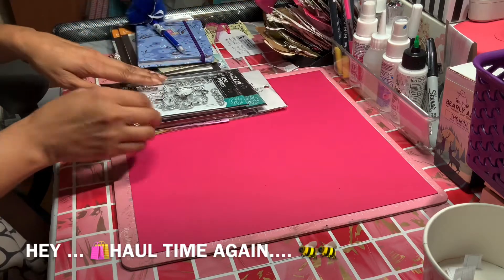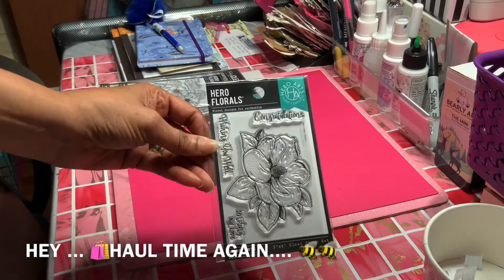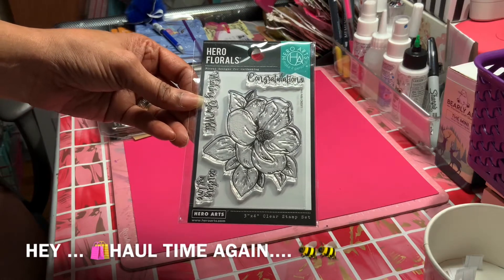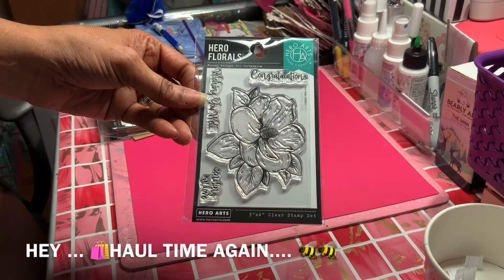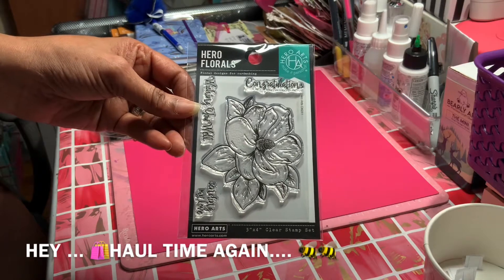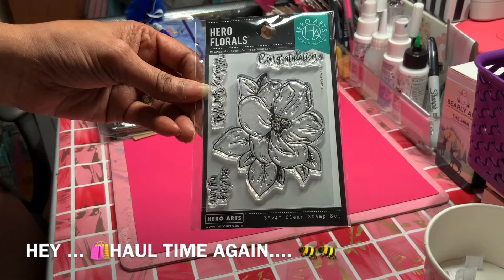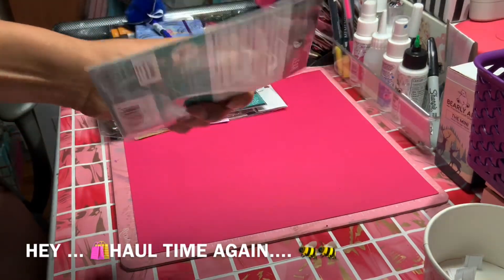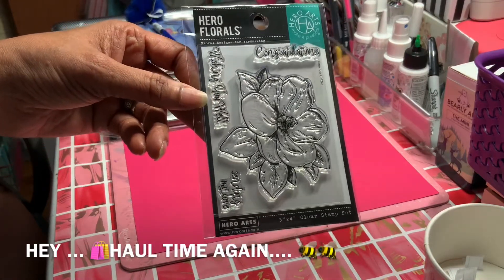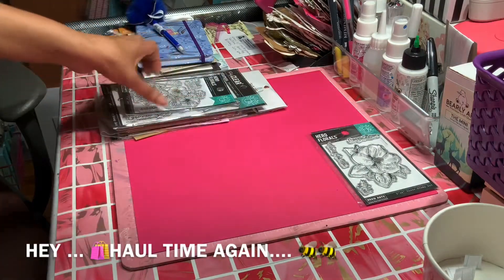These are from Hero Arts — look how awesome these are! This is their Florals set: one, two, three, four pieces — a 3x4 clear stamp set. They're originally $14.99 but at Joann's I got them for $8.99. The item number is CM261. Look how pretty that flower is! It says 'Wishing You Well,' 'Sending My Love,' and 'Congratulations.'